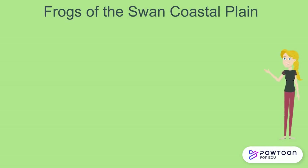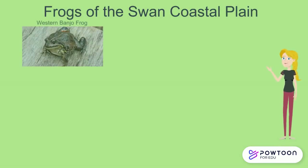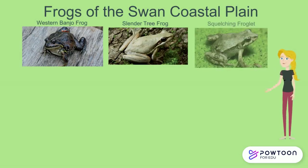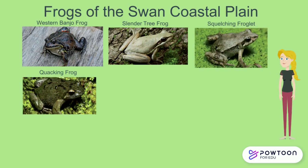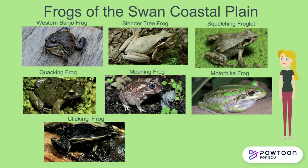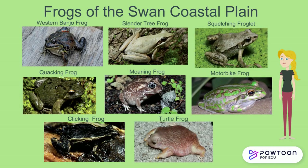Let's have a look at the eight frogs of the Swan Coastal Plain. Here we have the Western Banjo Frog, the Slender Tree Frog, the Squelching Froglet, the Quacking Frog, the Moaning Frog, the Motorbike Frog, the Clicking Frog, and the very unique Turtle Frog. The Slender, Moaning, and Banjo Frog are also found in some parts of the hills, but are more typically found in the habitats of the Swan Coastal Plain.